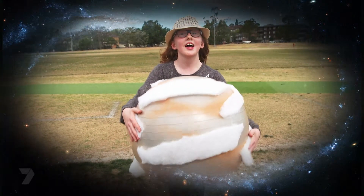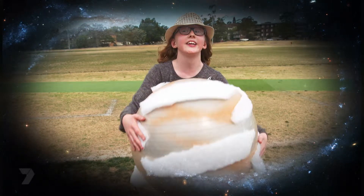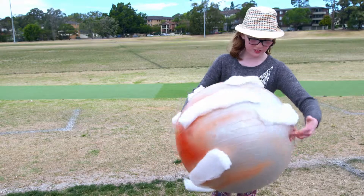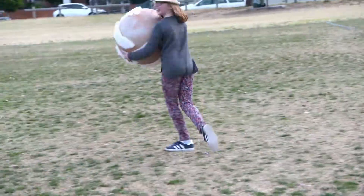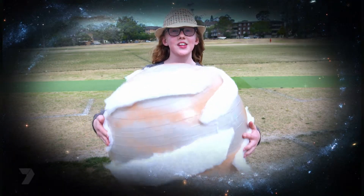Hi, I'm Jupiter, and I'm the biggest planet in the solar system. I was named after the King of the Gods in old Roman stories. I am one of the brightest objects in Earth's sky. More than 1,300 Earths can fit inside me, and I have 60 moons.